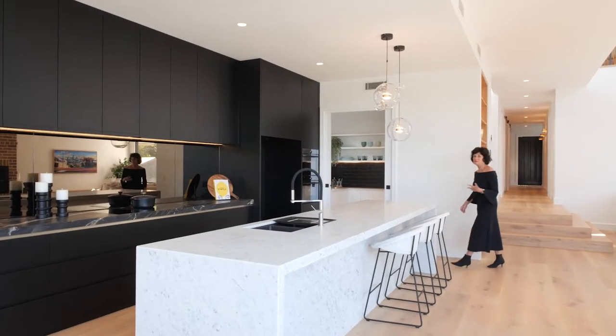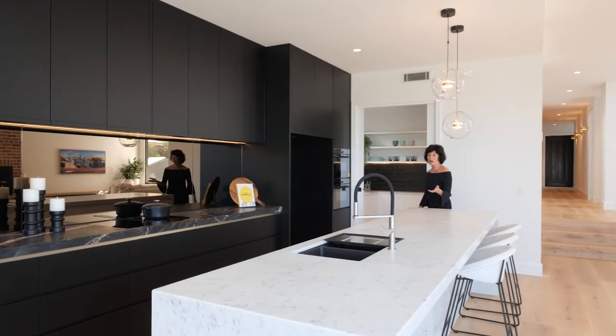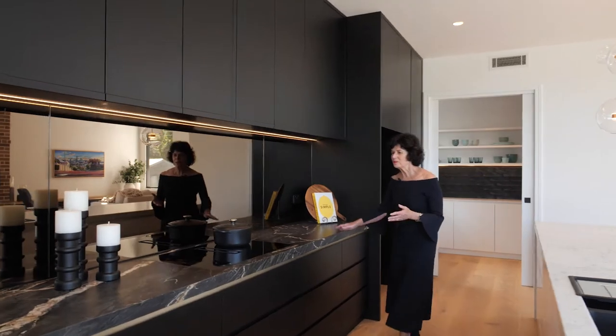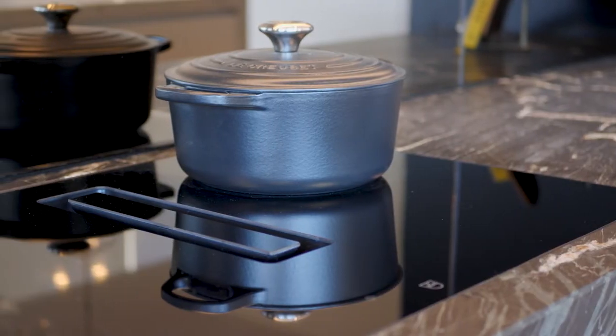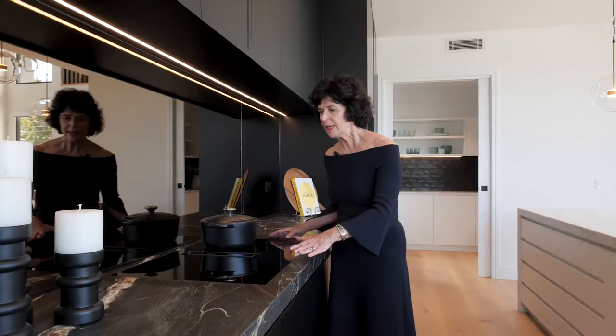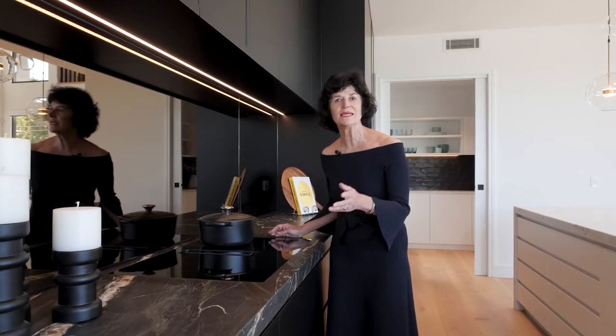This kitchen makes even me look like a miracle housewife. These beautiful marble surfaces. But the most special thing is the Wieselg appliances, and especially this Wieselg induction cooktop — it's the first of its kind in Australia.